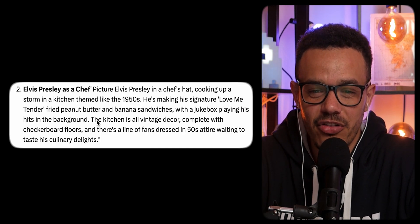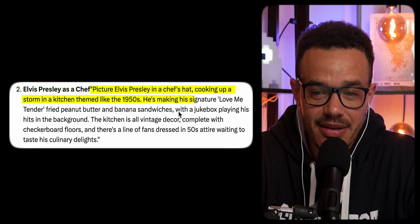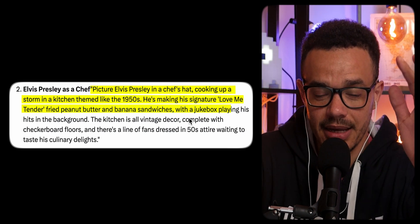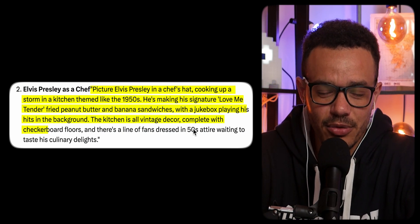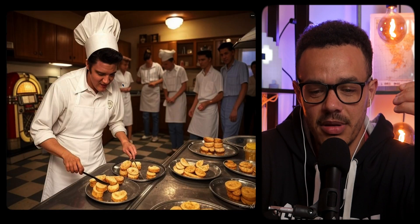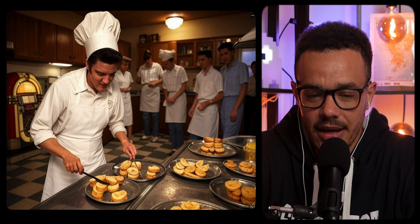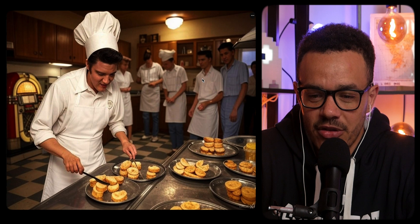The next one was Elvis Presley as a chef. Picture Elvis Presley in a chef's hat, cooking up a storm in a kitchen themed like the 1950s. He's making his signature love me tender fried peanut butter and banana sandwiches, with a jukebox playing his hits in the background. The kitchen has vintage decor with checkered floors, and there's a line of fans in fifties attire waiting to taste his culinary delights. This one ended up being my favorite, with a nice jukebox in the background and the checkered floor.